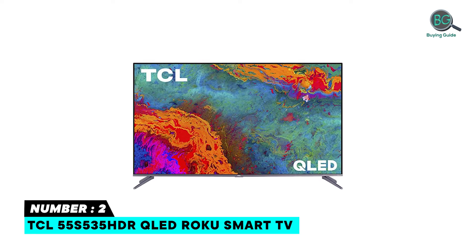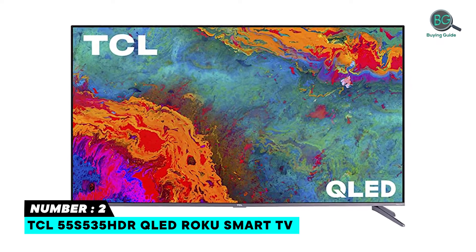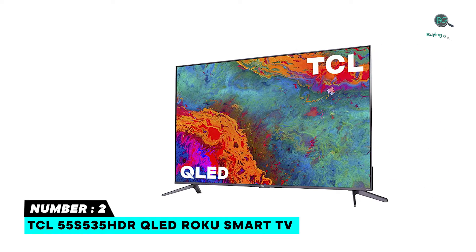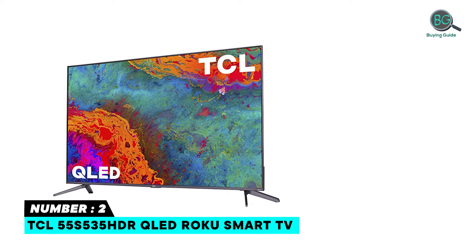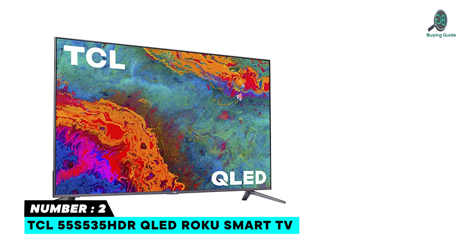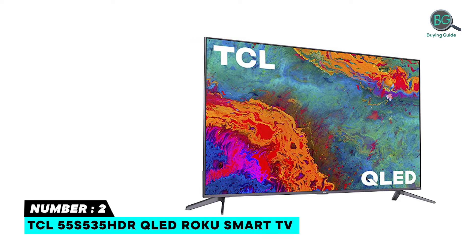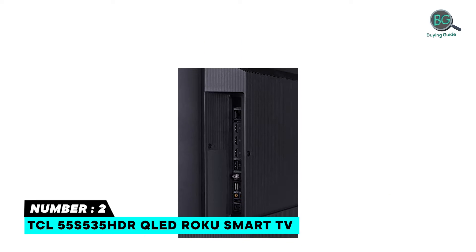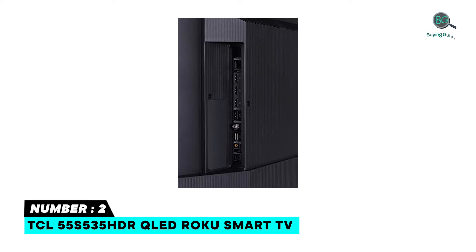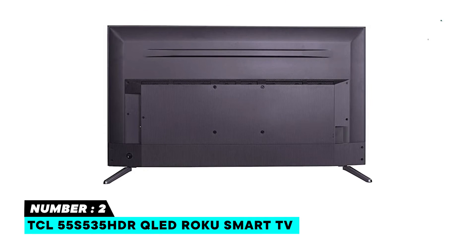Number 2: TCL 55 S535 HDR QLED Roku Smart TV. TCL's 5-Series QLED TV marries premium picture and endless entertainment for a stellar home theater experience. Quantum Dot technology and the HDR Pro pack with Dolby Vision combine for greater brightness and contrast, as well as a full palette of rich colors. TCL's contrast control zone technology optimizes the image across individual zones to yield striking contrast between light and dark areas.